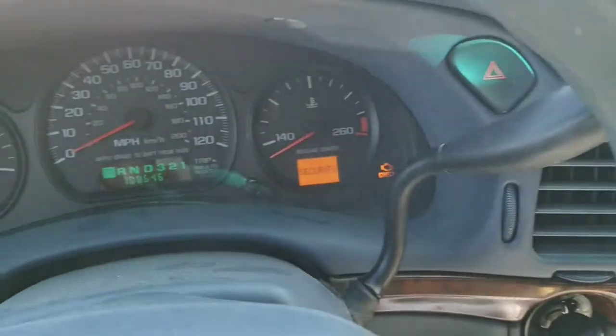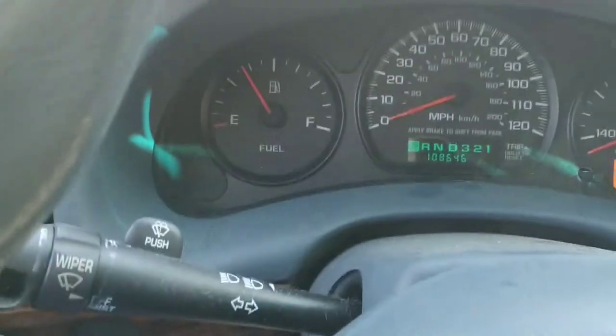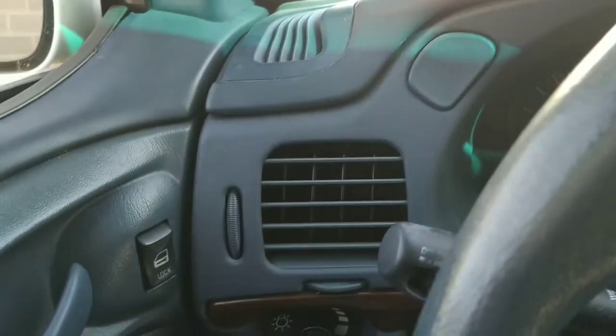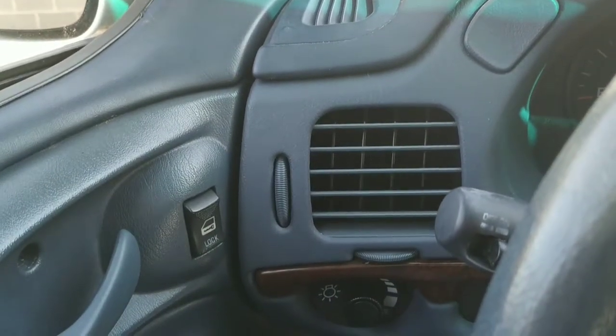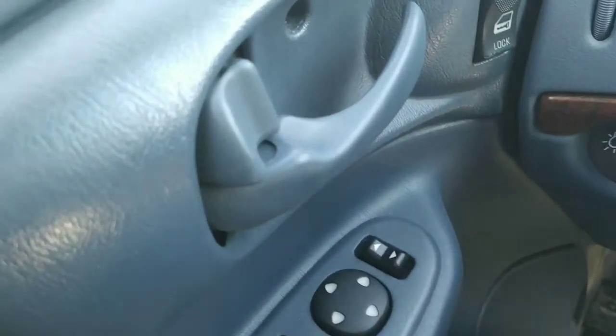There really isn't a whole lot more to show on this particular car — it was a real basic car. But at the asking price of $2,900 it's good reliable transportation. Let's go ahead and get out and check out the engine.